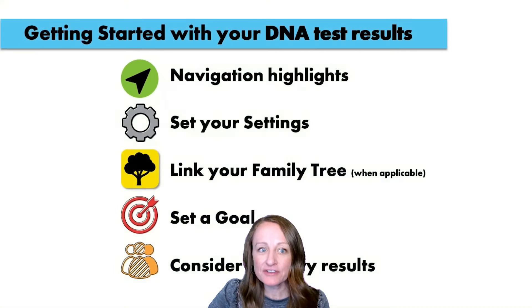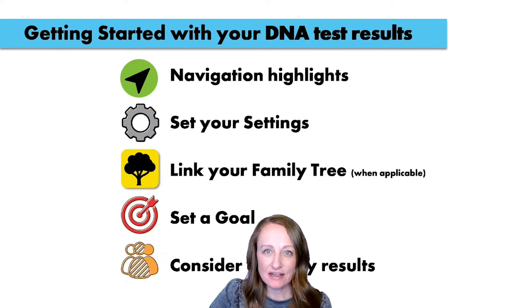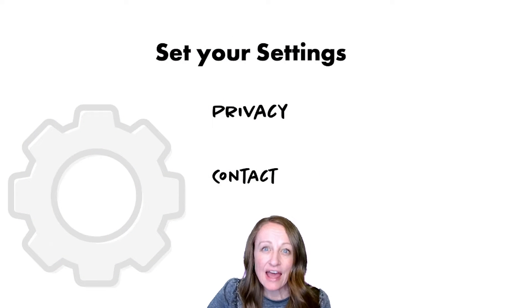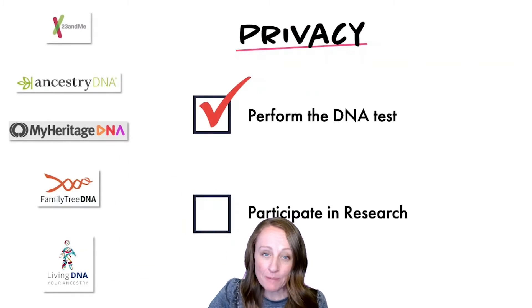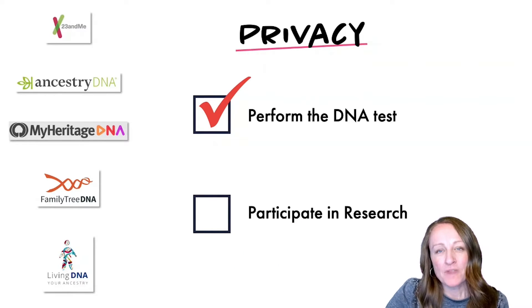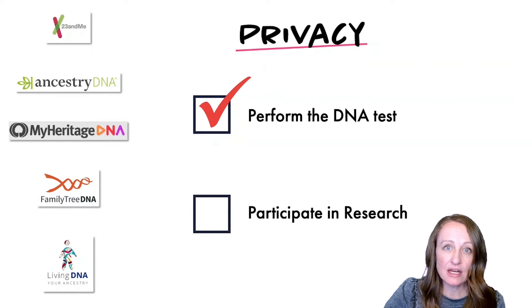After you've figured out navigation, you want to make sure you're setting your settings. There are privacy and contact settings you want to configure the way you're most comfortable with. At all companies, you must give consent to perform the test — that's why you paid them. There are two kinds of consent: one asking if it's okay to test your DNA, which you must accept, and a second usually related to participating in research.